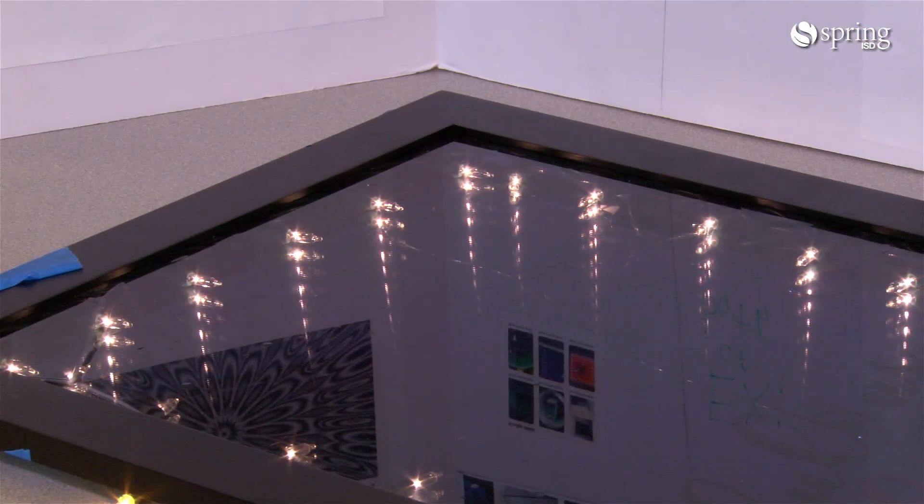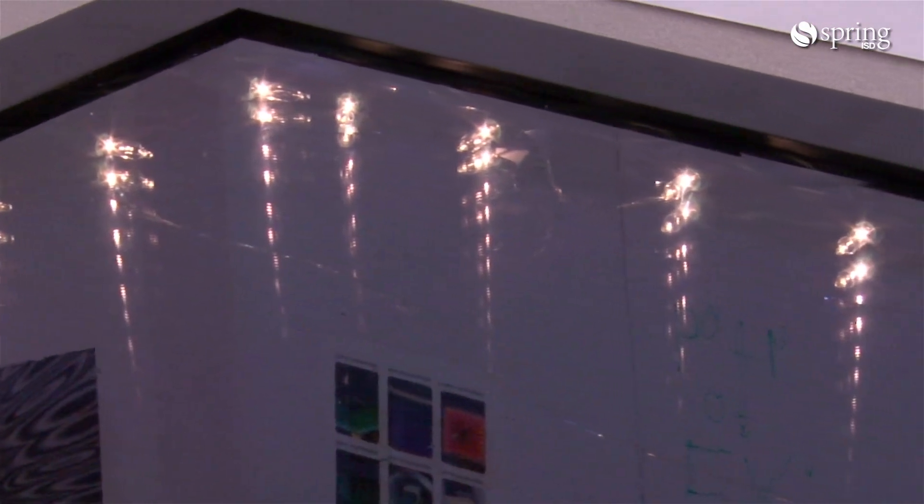This is my infinity mirror. It is an illusion that uses two reflective parallel surfaces and one beam of light. It gives the illusion that it's going into infinity.